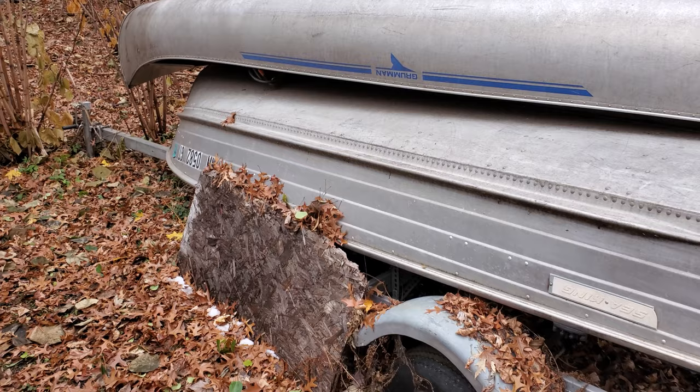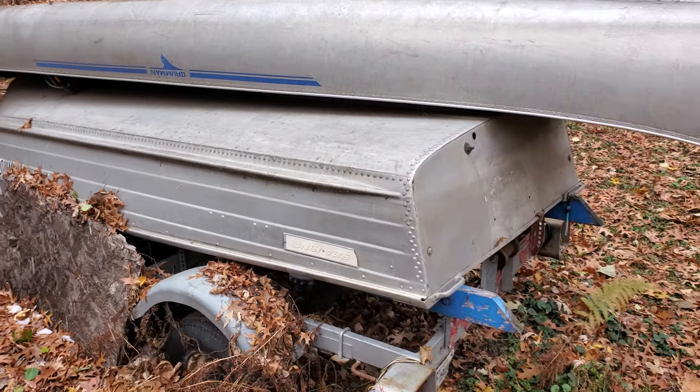They're going to give away this little aluminum rowboat too, so I think I'll take that. They said they also have a little gas motor in here they might give me, so I'm going to check that one out too.